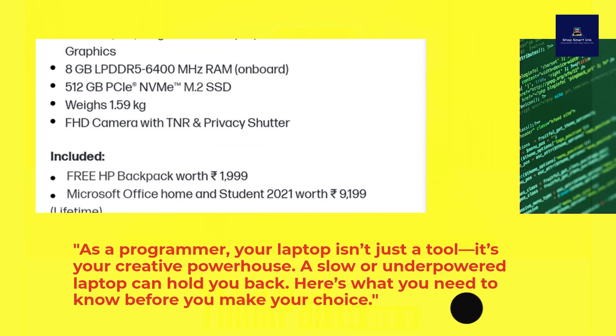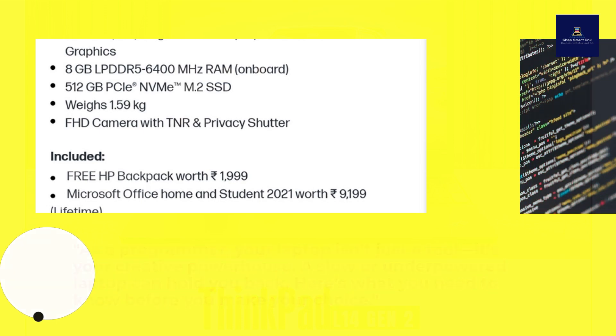Why the right laptop matters. As a programmer, your laptop isn't just a tool — it's your creative powerhouse. A slow or underpowered laptop can hold you back. Here's what you need to know before you make your choice.